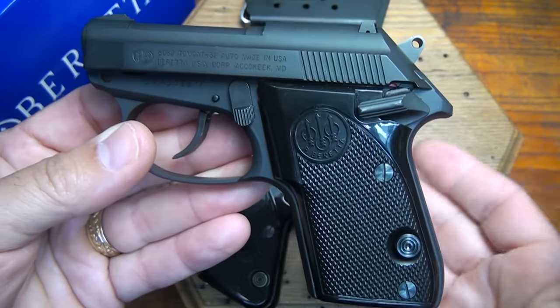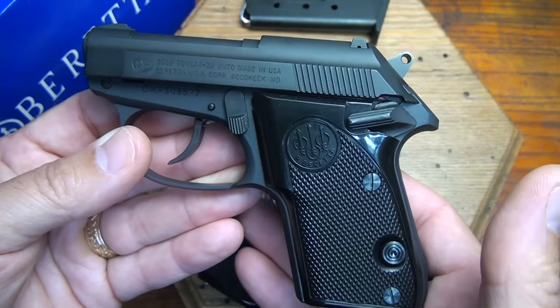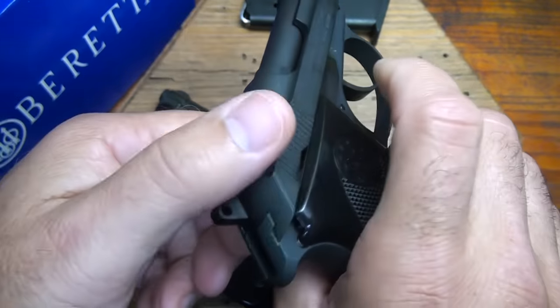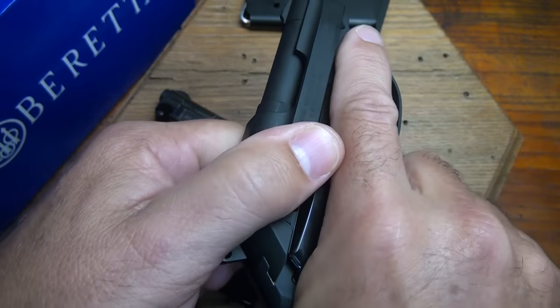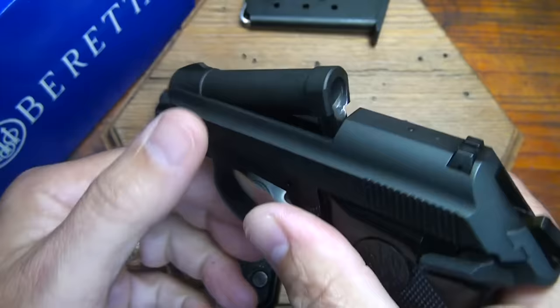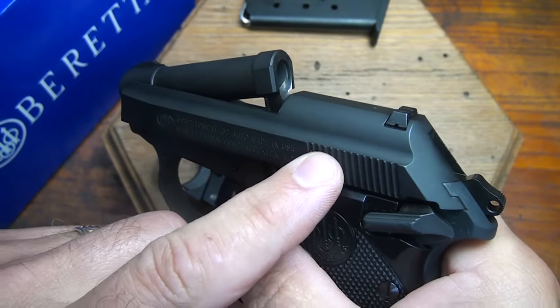The recoil is very pleasant. This would make an excellent gun for a lady with little shooting experience or the elderly. A lot of that has to do with not having to rack the slide — many people have a lot of trouble racking a slide on a firearm, and because of that, this tip-up barrel feature is really attractive for those who have problems pulling back a slide.